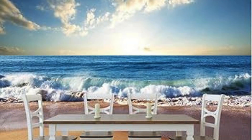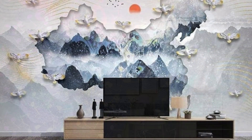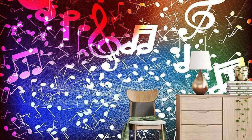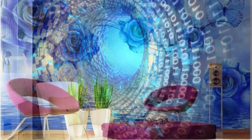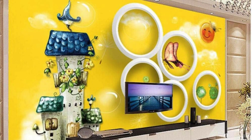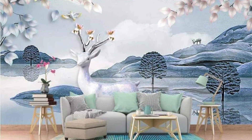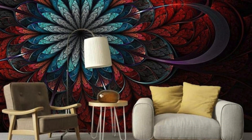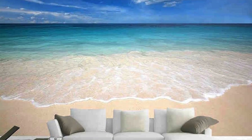Enhanced daylighting: zebra blinds provide a unique way to harness natural light, allowing you to maximize daylighting in your space. By adjusting the position of the stripes, you can optimize the angle and intensity of sunlight entering your room, reducing the need for artificial lighting during the day and lowering energy consumption. Space-saving design: zebra blinds feature a compact, space-saving design that maximizes usable window space. Unlike traditional draperies or curtains, zebra blinds neatly stack at the top of the window when raised, allowing you to fully enjoy the view outside. Quick and easy installation: zebra blinds are relatively simple to install and require minimal hardware, making them a convenient choice for DIY enthusiasts and professional installers alike. With straightforward instructions and basic tools, you can have your zebra blinds installed and ready to use in no time, transforming the look and feel of your space effortlessly.